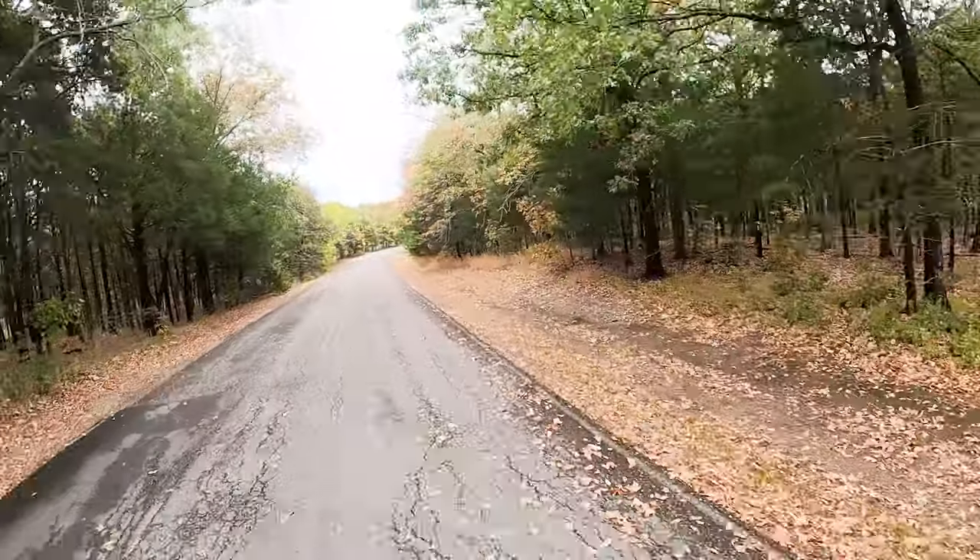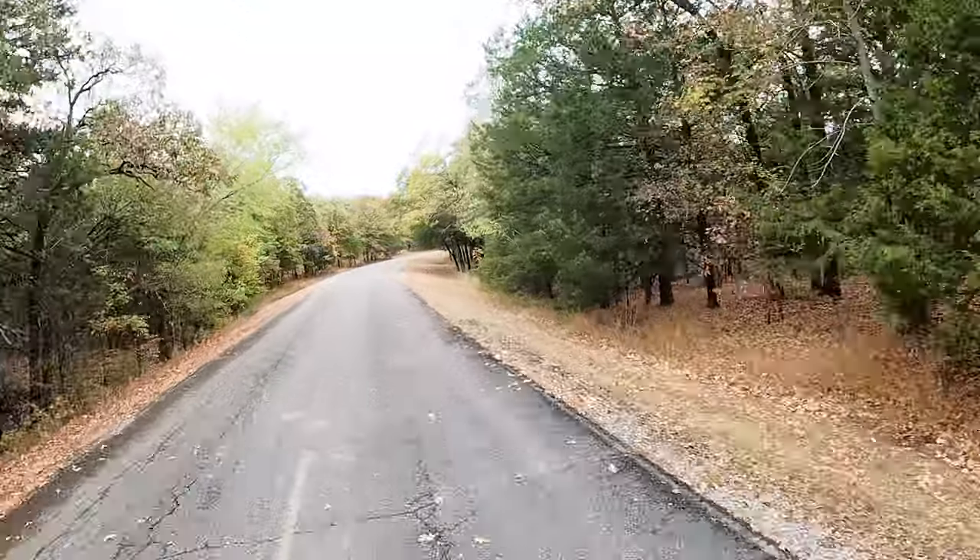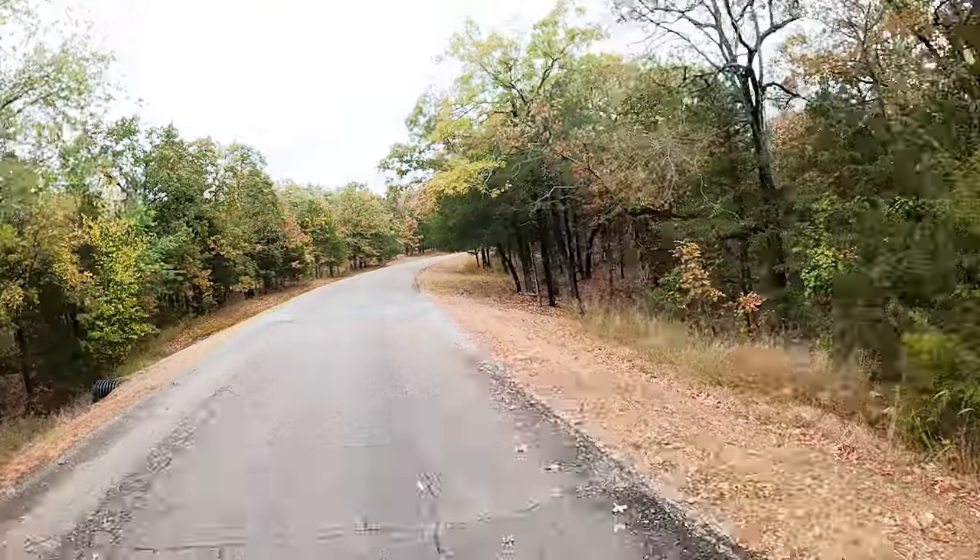I haven't been down here, so you're seeing it for the first time with me. Seeing it the first time.